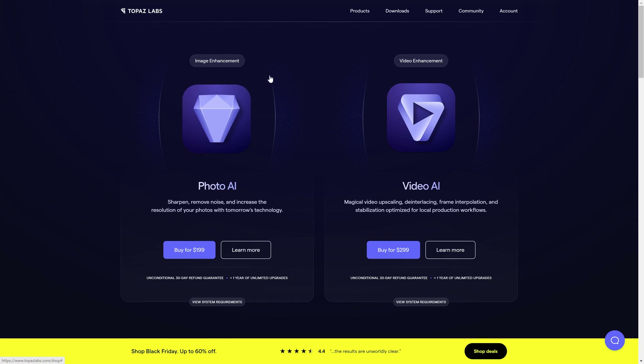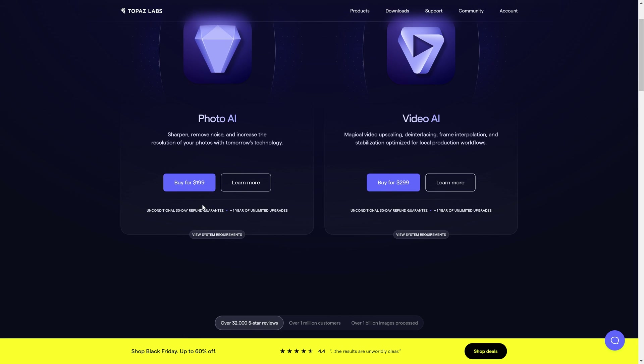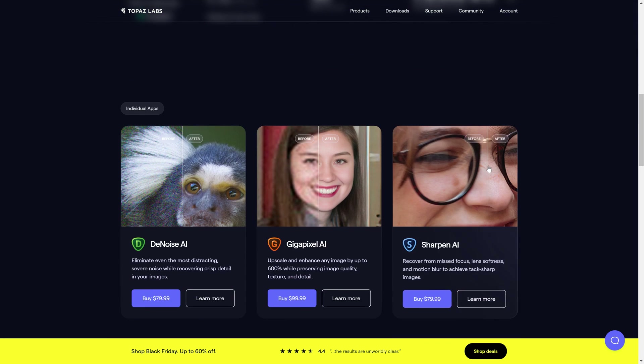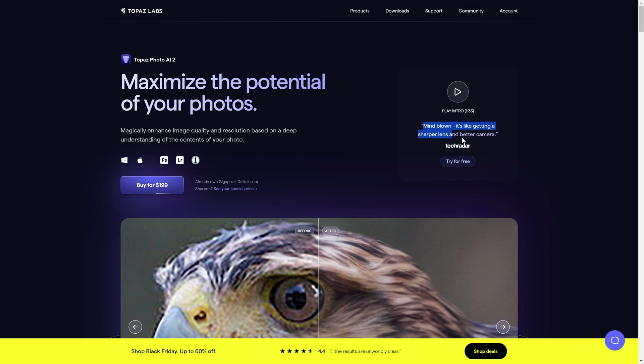Topaz Labs very rarely run sales, so it's a fantastic time to take advantage of this. Normally $199, but you can see we've got up to 60% off on Black Friday. Those of you who follow my channel will have seen me use Sharpen AI, Gigapixel — a phenomenal tool for improving image quality — and also DeNoise AI. What we can do is actually combine all of that technology into one app: Photo AI. As TechRadar says, it's mind-blowing — it's like getting a sharper lens and a better camera. It really is.